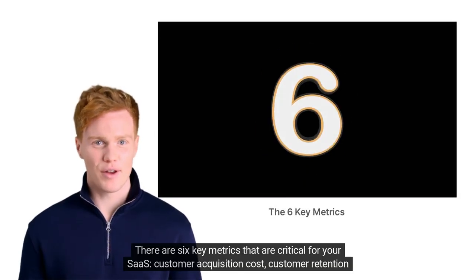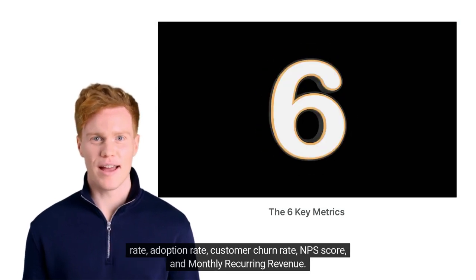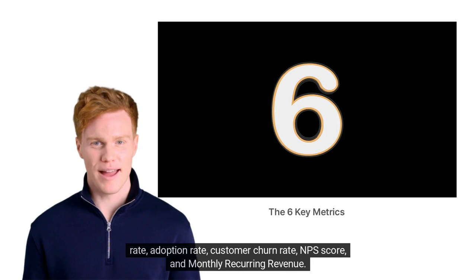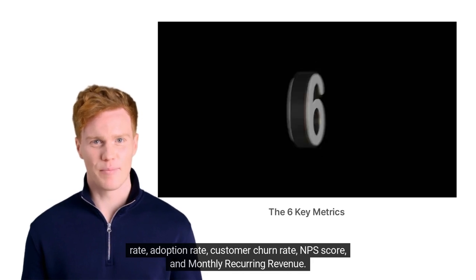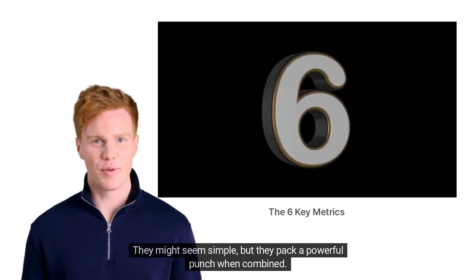There are six key metrics that are critical for your SaaS: customer acquisition cost, customer retention rate, adoption rate, customer churn rate, NPS score, and monthly recurring revenue. These metrics are like the secret ingredients in your grandma's famous pie recipe — they might seem simple, but they pack a powerful punch when combined.